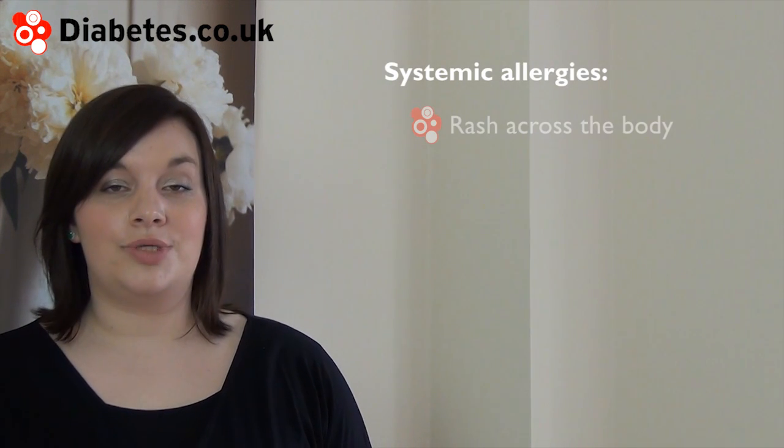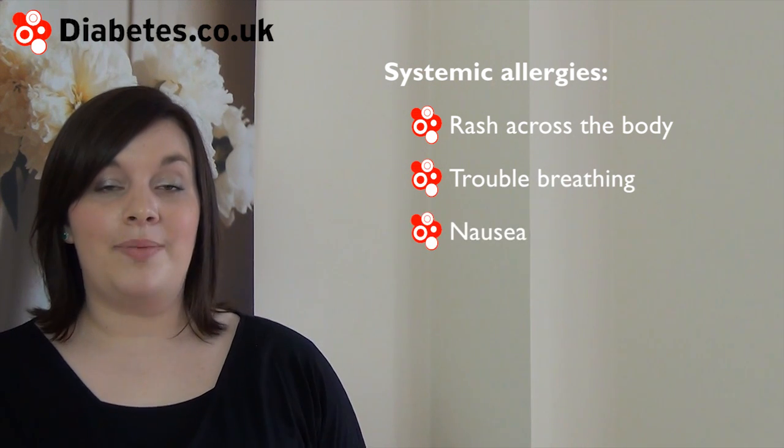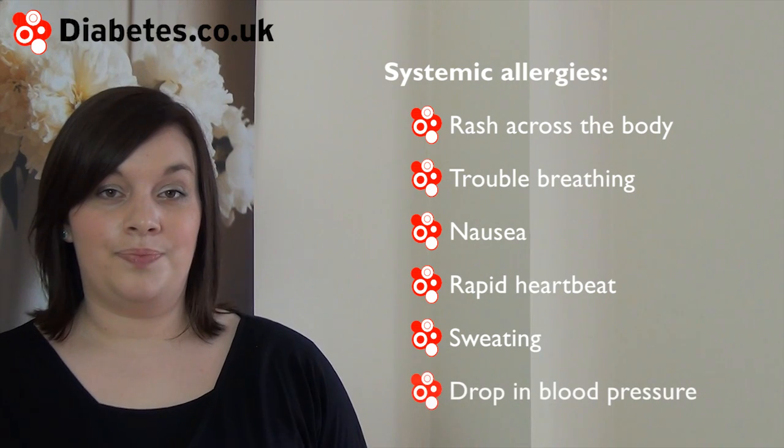In some rare cases, people may get a more severe allergic reaction known as a systemic allergy, which can include a rash across the body, trouble breathing, nausea, rapid heartbeat, sweating, and low blood pressure. If any of these symptoms occur, please tell your doctor.